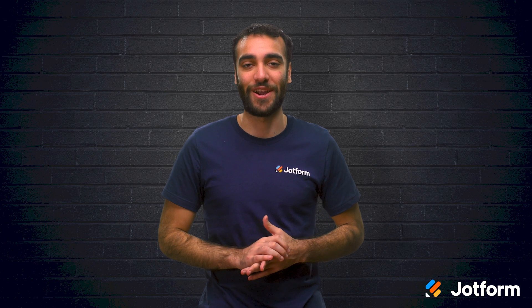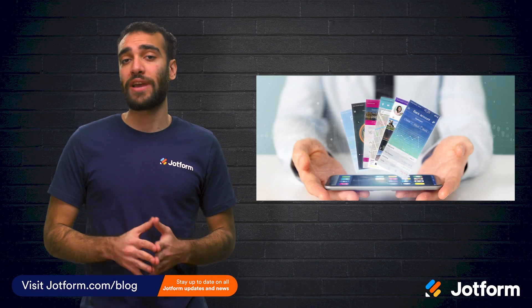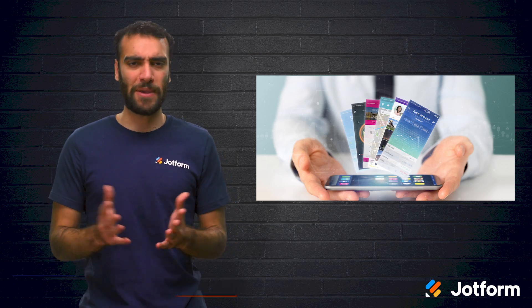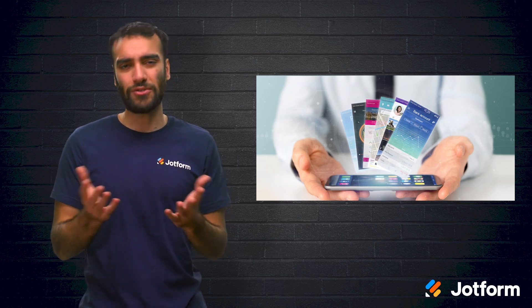Are you familiar with the benefits of progressive web apps? Progressive web apps can be a cost-effective alternative to native apps that are perfect for small businesses on tighter budgets. In today's video, we'll look at some of the benefits of creating a progressive web app for your business. I'm Raid from JotForm, and let's dive right in.